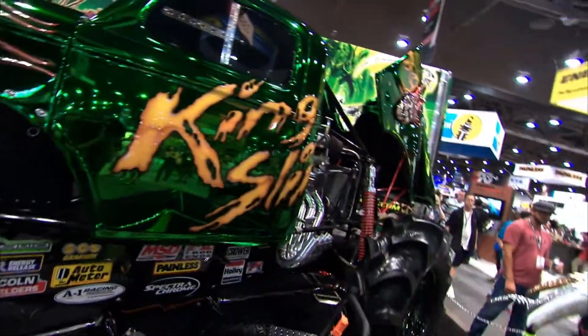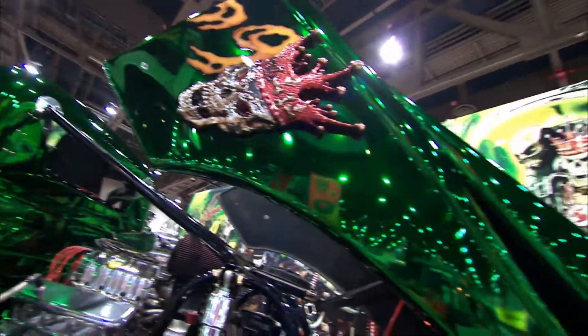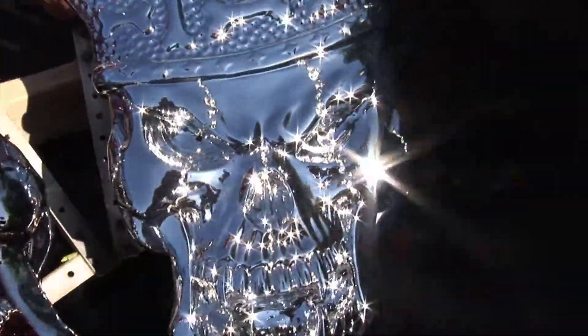The massive vehicle showcased the stunning results which can be achieved using this unique, patented spray-on chrome product. The end result is unbelievable — it's what you see right here: 3D Spectrochrome.